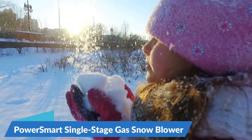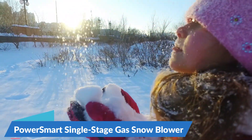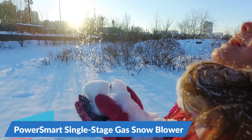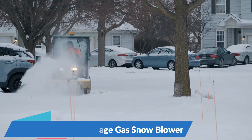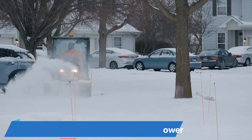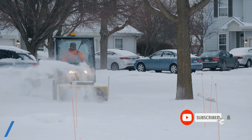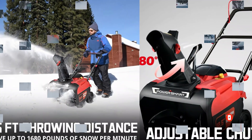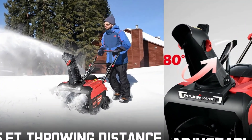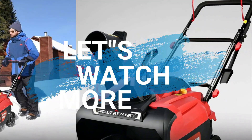Unlike electric or battery-powered snowblowers that may lack torque, this gas-powered snowblower boasts a remarkable 168cc engine output, enabling you to effortlessly tackle snow removal like a professional. With a clearing width of 21 inches and an intake height of 12.5 inches, it swiftly removes one to eight inches of snow. The four-blade rubber auger efficiently shreds through snow, making it easier for you to handle the large piles left behind by plow trucks.